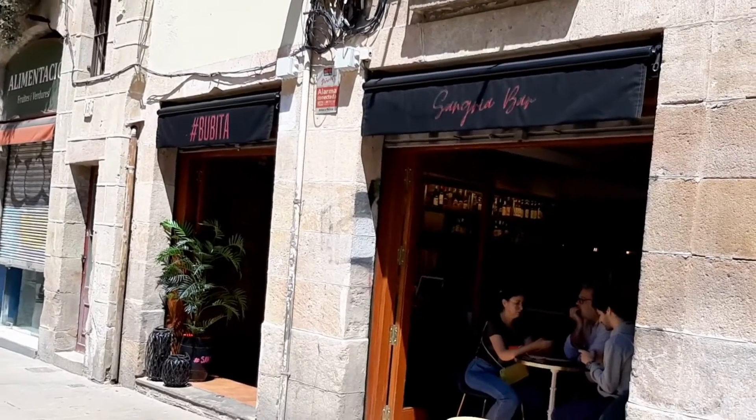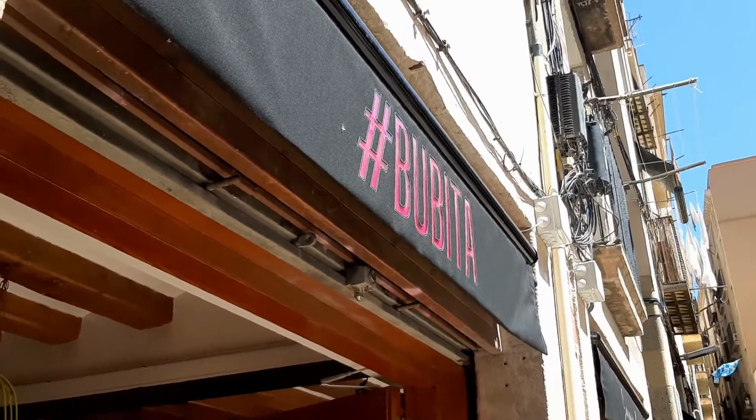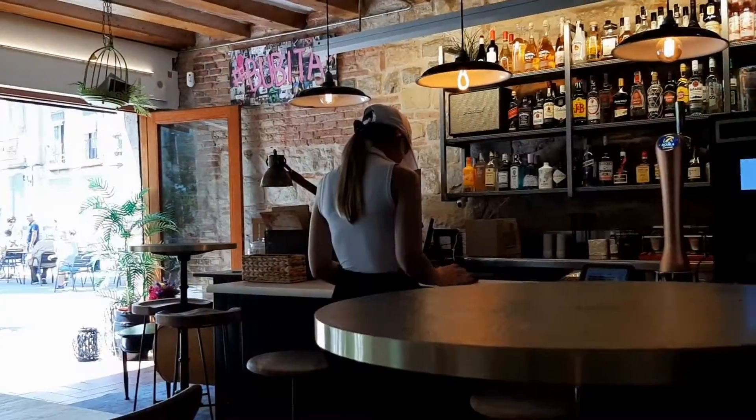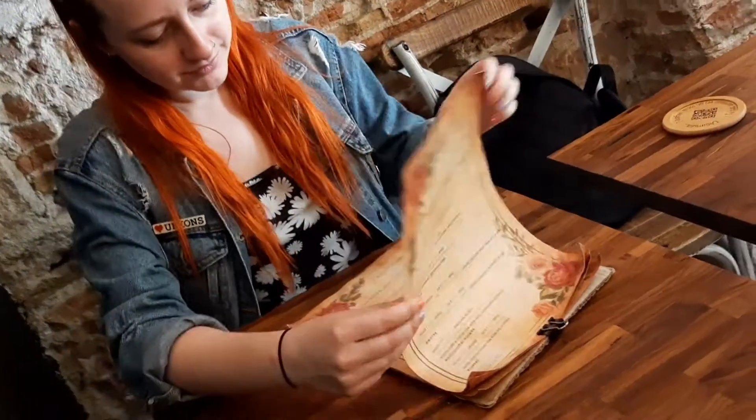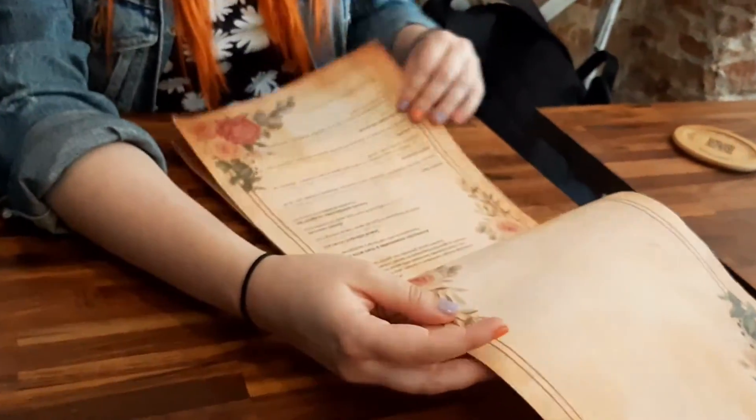Fifth place goes to Babita. Are you a fan of tapas? Yeah! Are you a fan of paella? Yeah! Are you a fan of sangria? Yeah! Then maybe this is the place for you. Babita is an entirely vegan joint serving those very things. If you haven't already checked out our previous video trying the paella here, then tap the link popping up on your screen now.